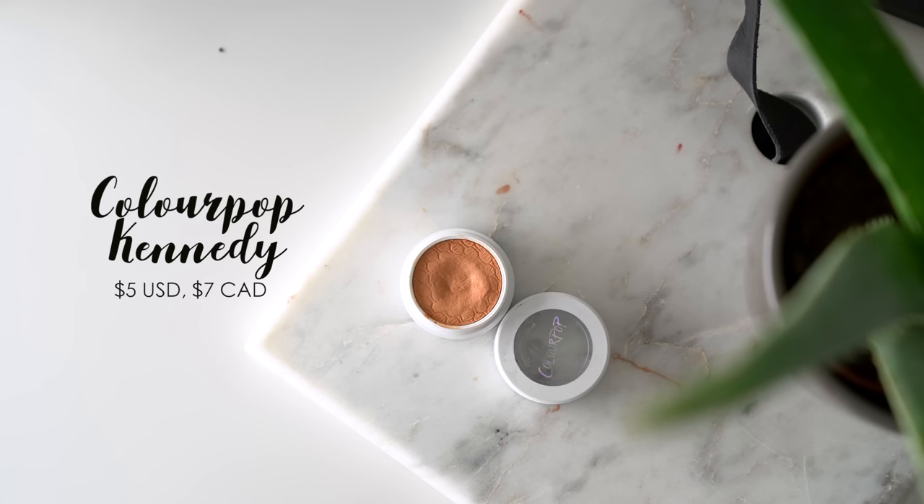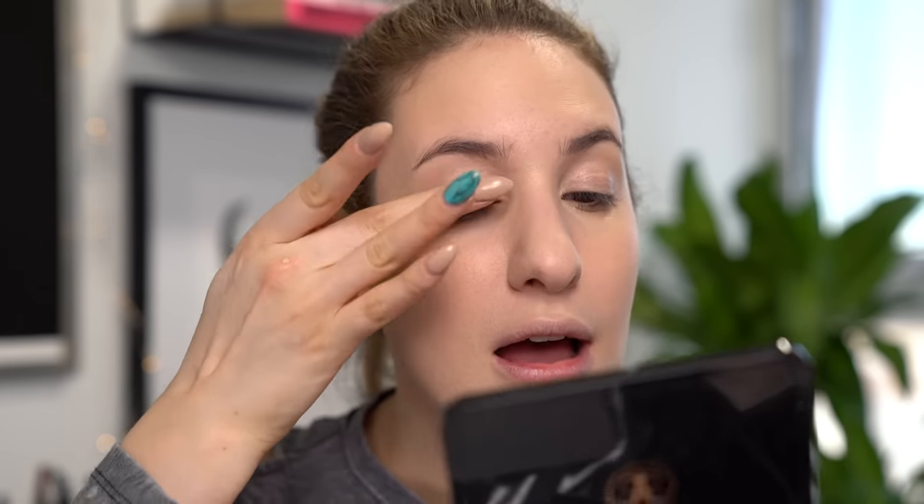I went on Periscope right before filming and asked what eye look you wanted to see, and a lot of you said a peachy pink everyday wearable look — which was perfect because this ColourPop eyeshadow was part of my favorites this month. The shade is called Kennedy — a really beautiful, soft, wearable orange shade. I'm applying it all over my lid today; it works as a transition shade in the crease or all over the lid blended upwards. I'm applying with my finger first because fingers press ColourPop eyeshadows much better than brushes.